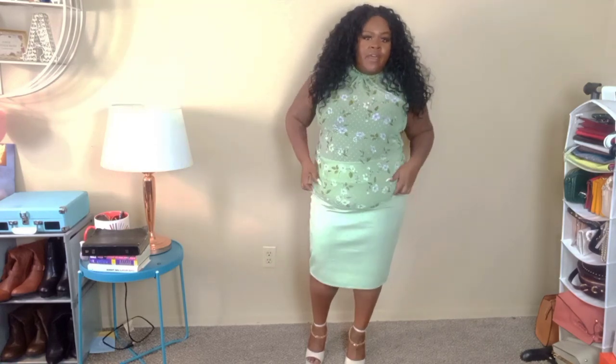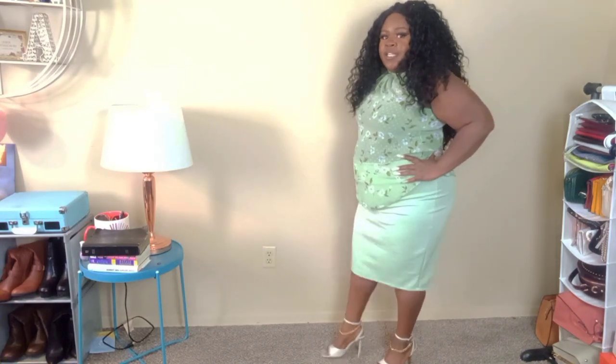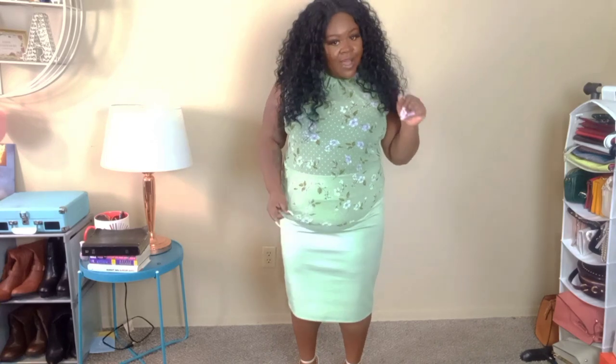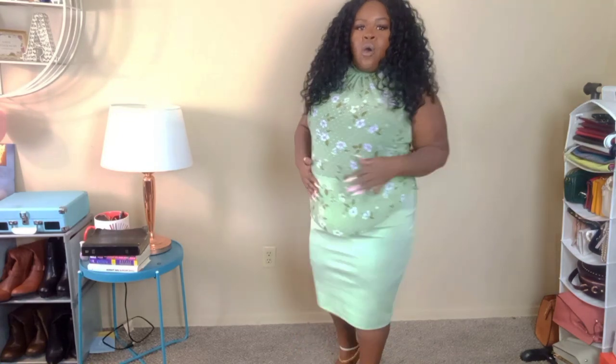This is another outfit I got from Rainbow's — it is a mint green skirt, and I also got this sheer floral top. It's mint green as well, it's got like purple flowers in it. It's also a mock neck — not quite a turtleneck but kind of like a mock neck — and it's sleeveless. I really do like this outfit. I think it's nice to wear out to eat or you can wear it to church. The top is not stretchy but the skirt is stretchy and has a little bit of room, though I still recommend getting your size so you're comfortable.